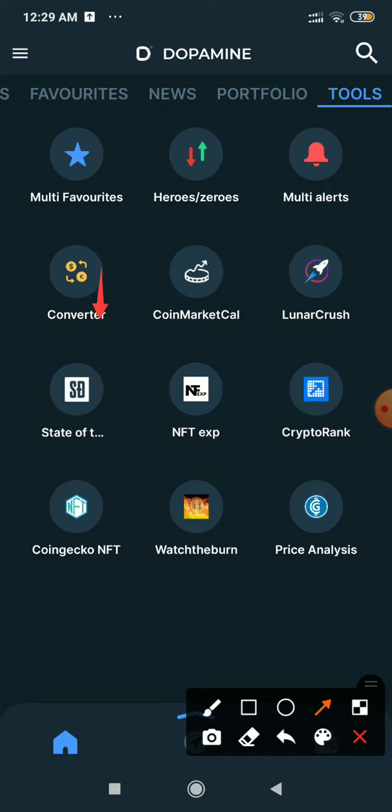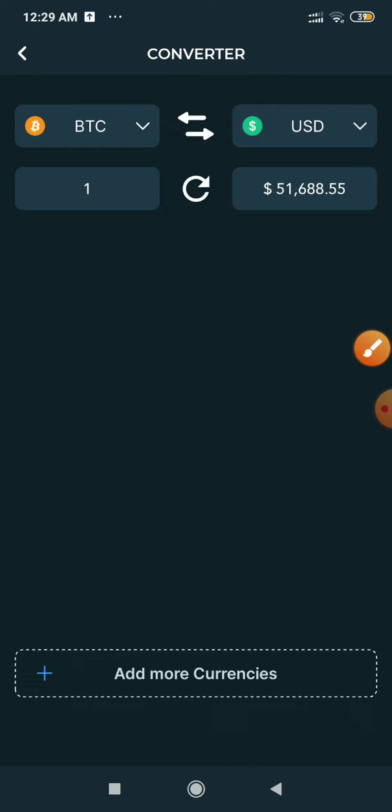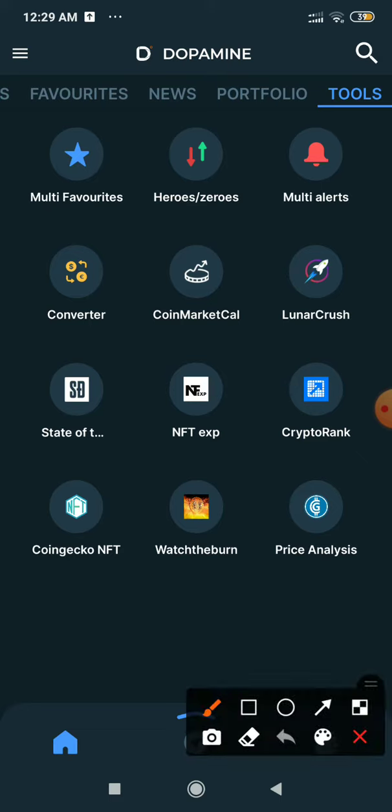In the tools section, we find very good features like a currency converter. If you want to convert currency — for example, 1 BTC Bitcoin — you can see that 1 Bitcoin is equal to 51,688.55 USD.